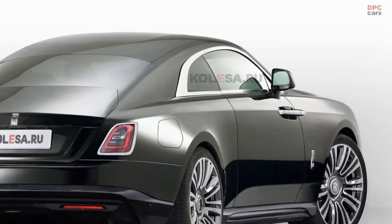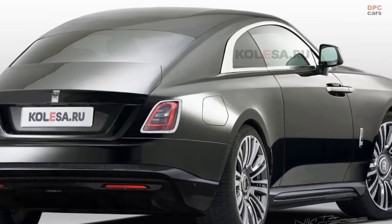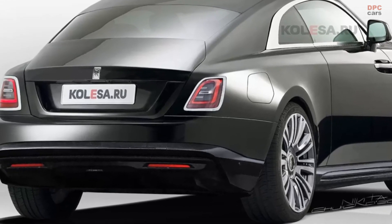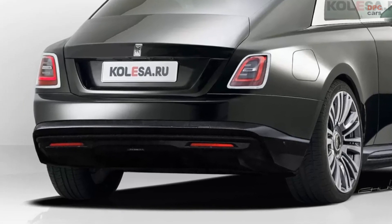At the rear there will be new lights shaped like a new generation Ghost sedan, and a modified trunk lid, which may lose the wide chrome trim. We also pay attention to the lower part of the rear bumper, which could be a bit more complex.